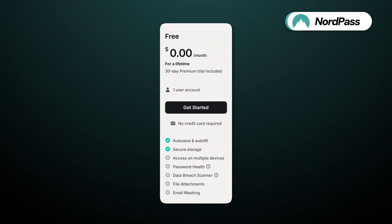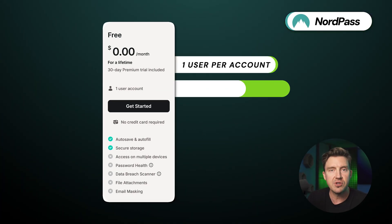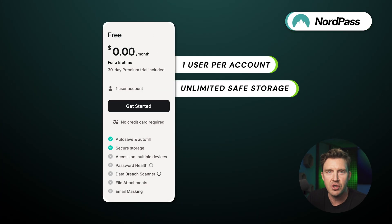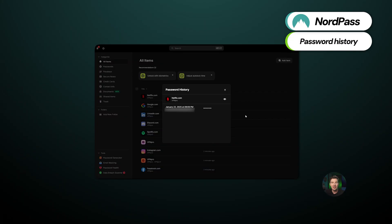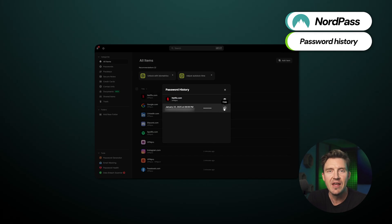First up on that list is NordPass. This provider's free plan allows one user per account and offers unlimited safe storage, so you don't have to worry about running out of space. I also appreciate that it includes a password history feature, letting users see their previous passwords and making it easier to update them accordingly.